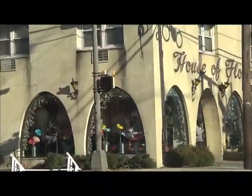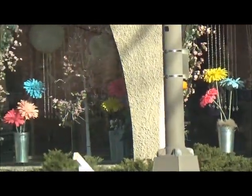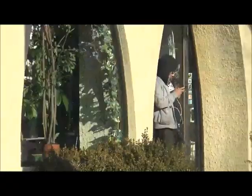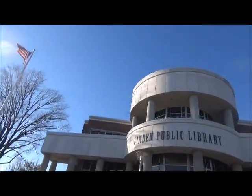Here is Linden School 1. Here is House of Flowers. Here is Linden Public Library.